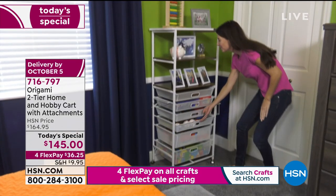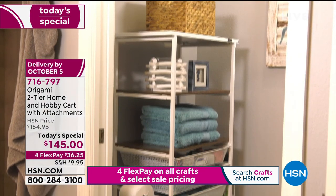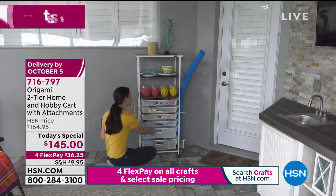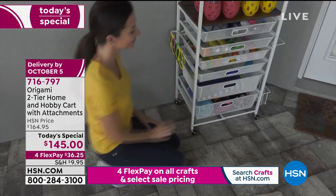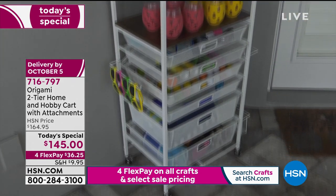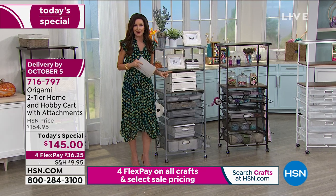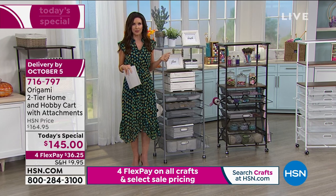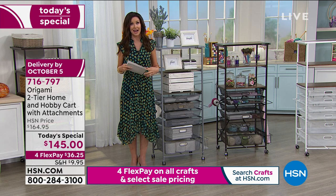New upgraded features include a ribbon holder on the side and a place to store your wrapping paper. You can also store toilet paper or cleaning supplies. If this is for crafting, you're set. If it's for your mobile office, great - maybe it's a drink cart or coffee station. The thing about Origami is it can be anything you want, whenever you want. It's a one-day-only price of $145.